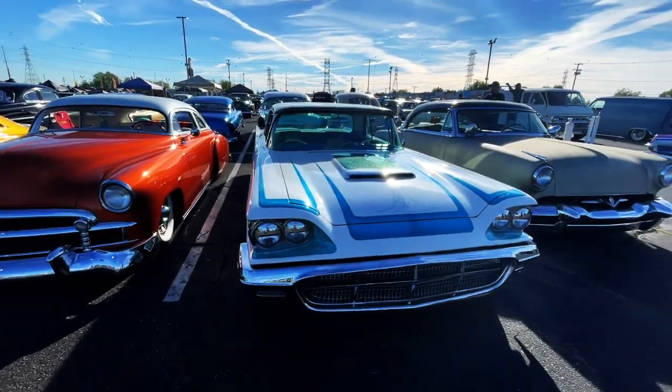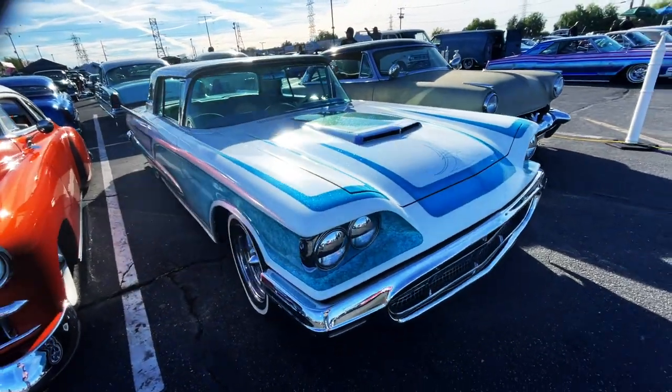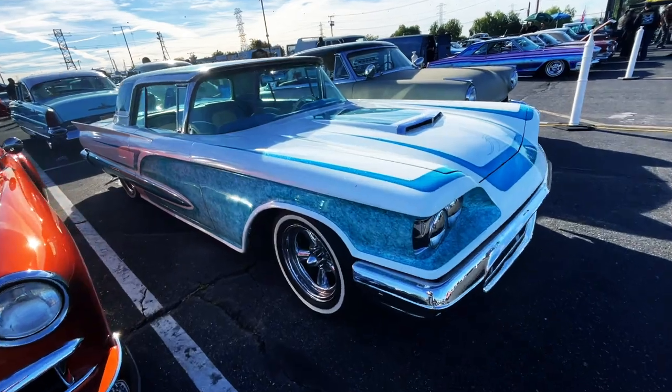What's up, people? Welcome back to Best of Show. We are at Moon Eyes out here in Irwindale Speedway.